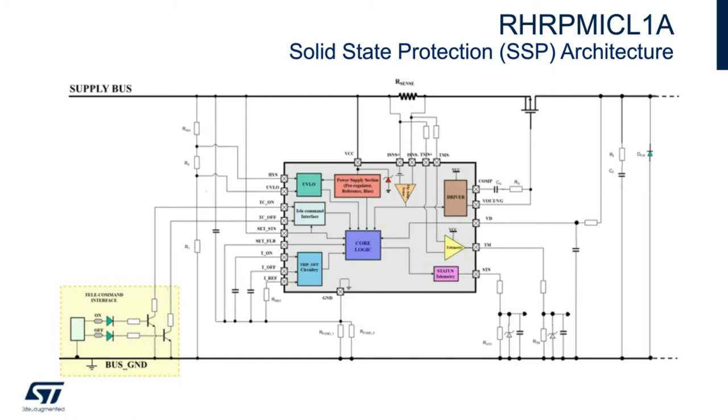Moving down, you have the PD pin to sense the output voltage. The TM pin is for analog telemetry. STS is the digital telemetry pin — I'll explain those functions later. There is some filtering on the far right and a freewheeling diode for inductive loads.